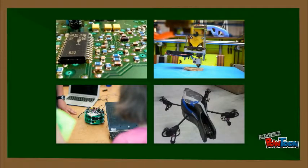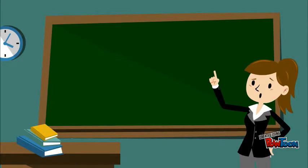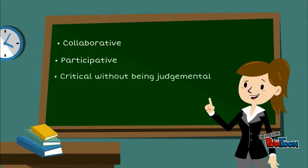The maker movement is more than electronics, robots, 3D printing, and drones. It is a way of thinking and a stance towards learning and community that is collaborative, participative, critical without being judgmental, and inclusive.